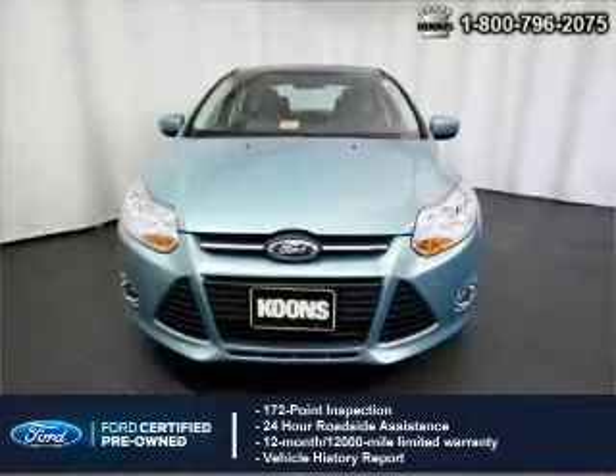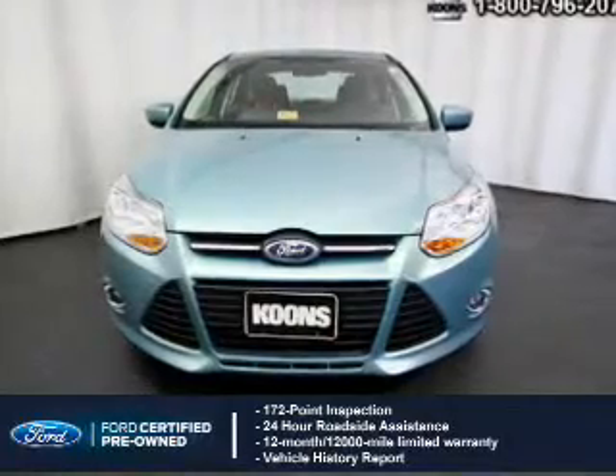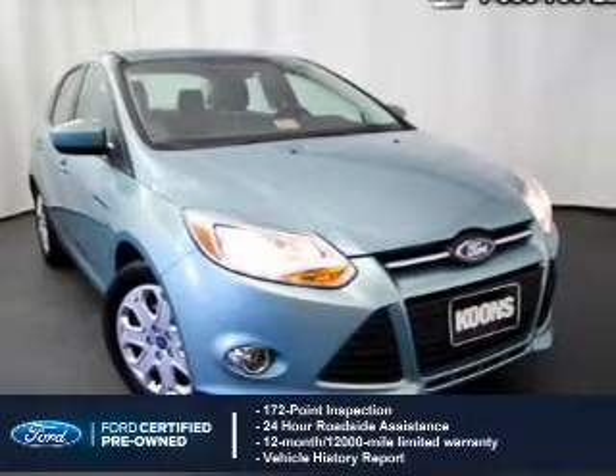peace of mind comes standard, featuring a 172-point inspection, 24-hour roadside assistance, vehicle history report, and a 12-month, 12,000-mile comprehensive limited warranty,